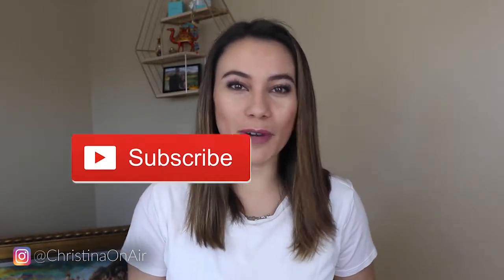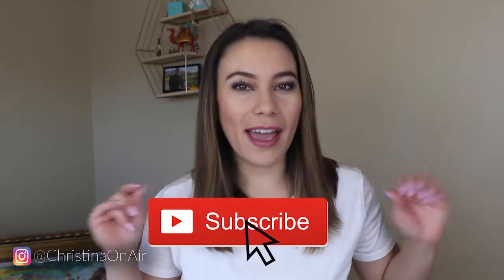Hey guys, welcome back to my channel. Kristina Dewdowitz here. Thank you so much for clicking on my channel and watching this video. Today we are talking about hair care.